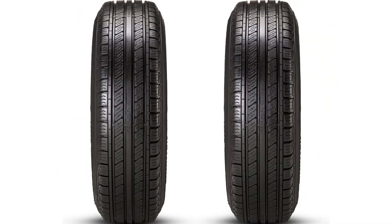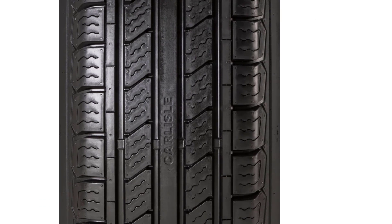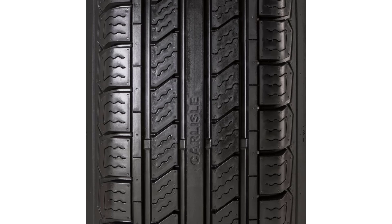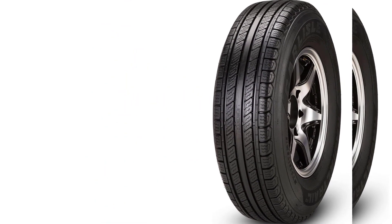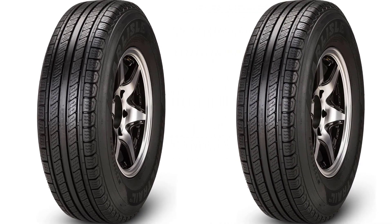The tread also has a variable pitch pattern, which reduces environmental road noise. Heat resistance and durability are also strong points. The tire is rated up to 81 miles per hour with an M speed rating. In load range D, its maximum load rating is 2,150 pounds.